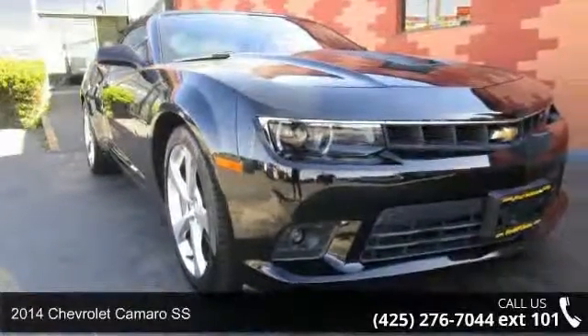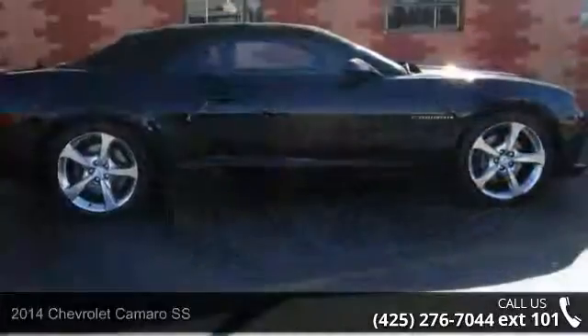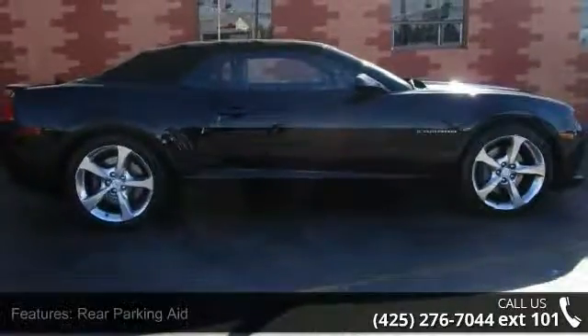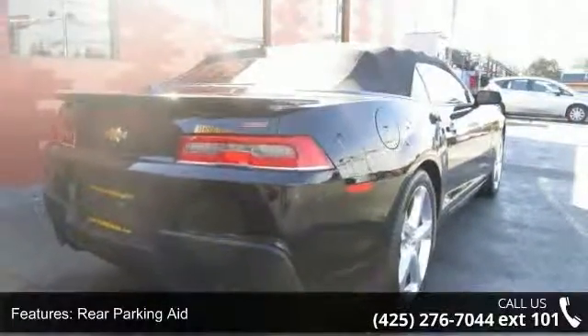Imagine yourself in this 2014 Chevrolet Camaro SS. This may be the set of wheels you've been looking for. This vehicle comes with a reliable 8-cylinder engine connected to a smooth shifting automatic transmission.